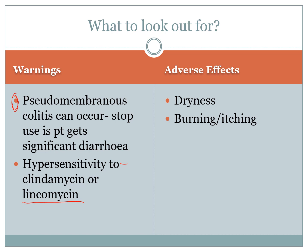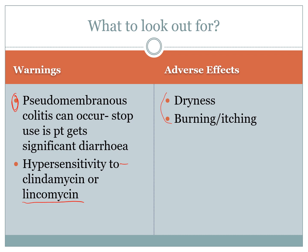The main adverse effects for the cream include dryness, burning, and itching, usually associated with an increased risk of forming Candida due to the absence of normal bacteria removed from the vaginal cavity. For adverse effects of the tablets, you are encouraged to look them up before administration and consult a medical officer. As far as interactions go, there are no known major or minor interactions with the vaginal cream, though that doesn't mean it can be given without consideration.